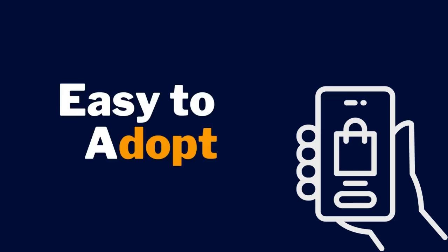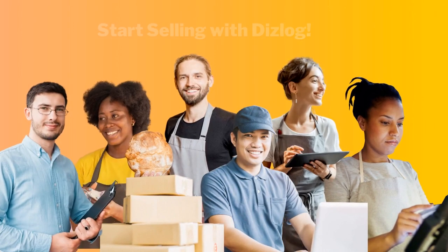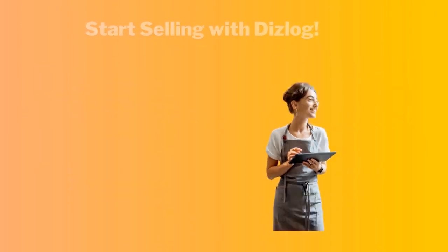Power your business with a new system of digital solutions that's easy to adopt, easy to use, with dedicated support and self-help resources, affordable and secure. Start selling with Dyslog today.